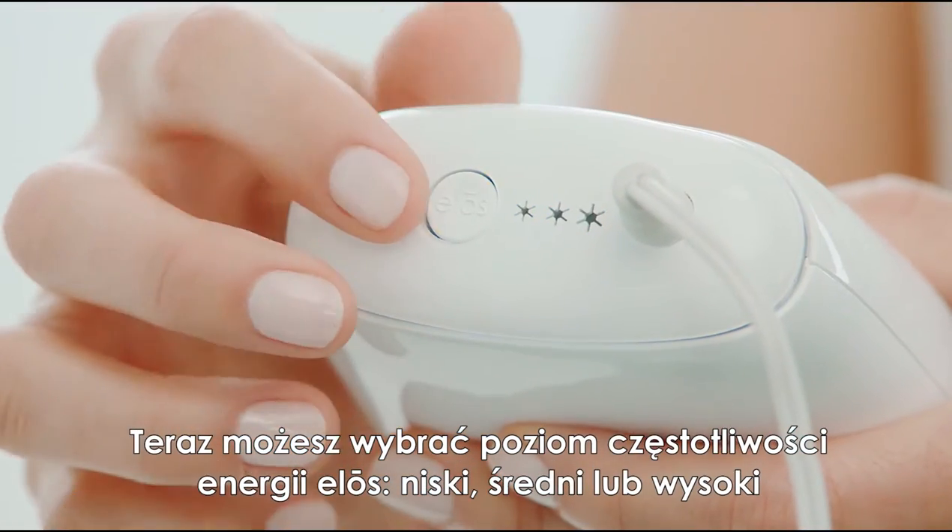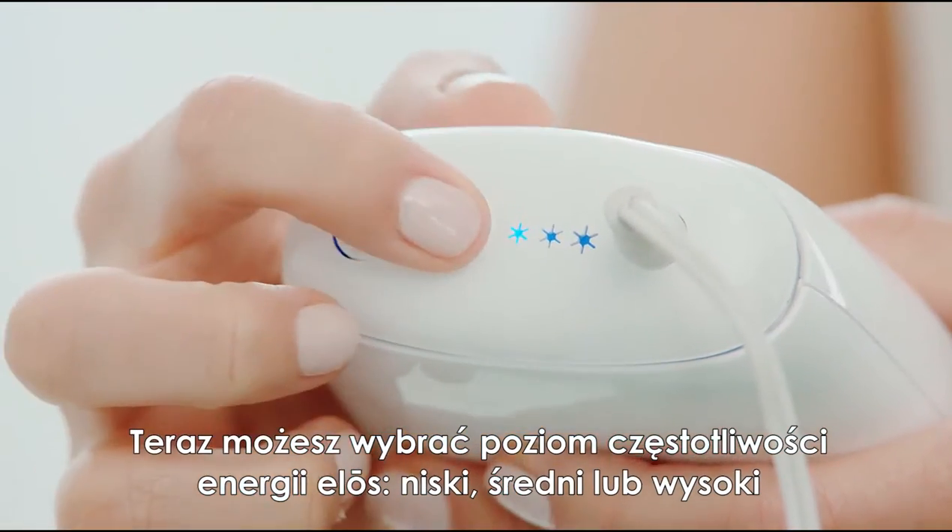Ensure the two silver RF bars are in full contact. You'll see flashes of light indicating that treatment has begun. You may now select the desired ELOS energy level: low, medium, or high.